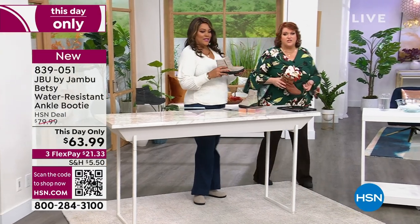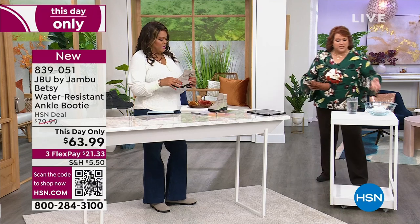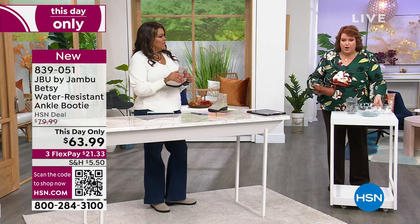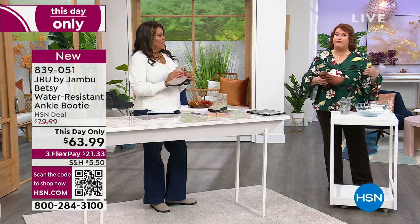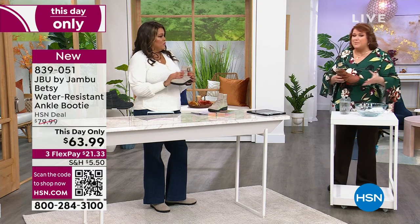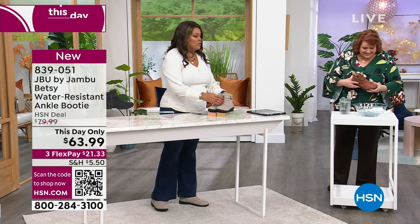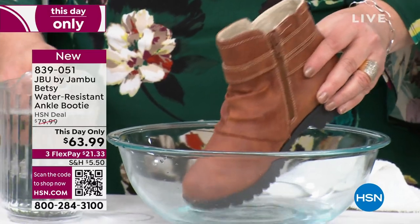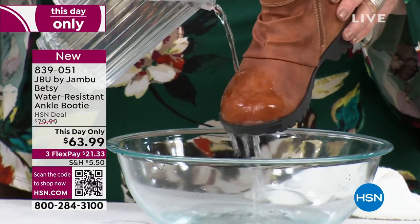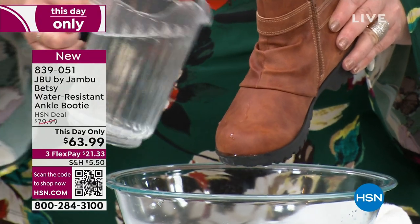Look at this. We're going to talk about all the things that start to happen and you get yourself caught. You're out in the car and all of a sudden it starts to rain or it starts to snow. What do you do? You rely on the Betsy. Because the Betsy is going to keep your feet dry. Because once your foot becomes wet, it becomes cold and miserable. I don't want you to be miserable this fall. And if it rains, I don't want you to have on a shoe you have to babysit. Look at this — it evaporates right off of the top of it.